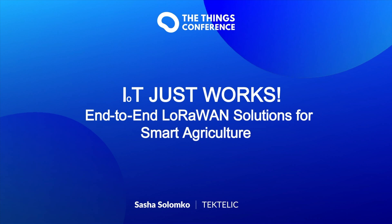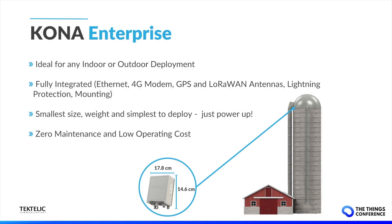Today I will be presenting on Tektalik's commitment to providing IoT solutions that just work, with a focus on end-to-end smart agriculture solutions designed for reliability, scalability, and ease of deployment. Before we dive into smart agriculture use cases, I would first like to introduce a new gateway to the Tektalik portfolio, which is an ideal product for smart agriculture deployments.